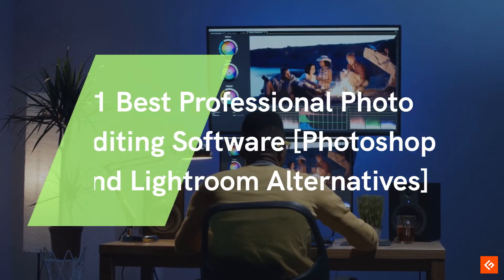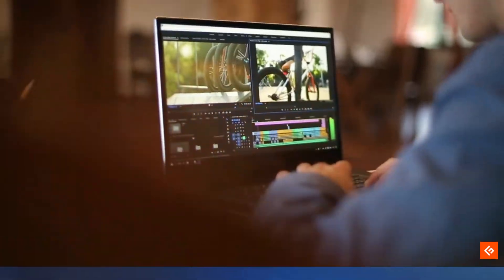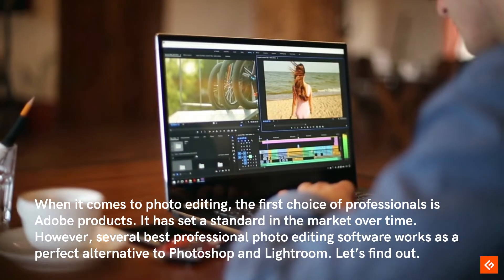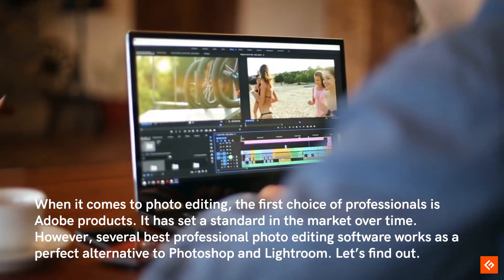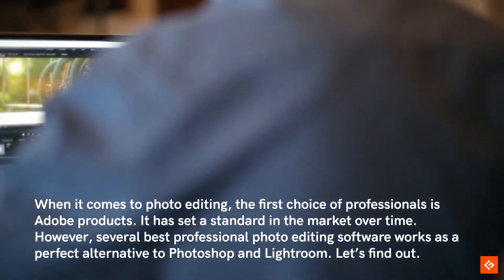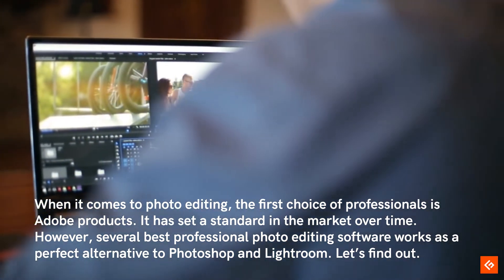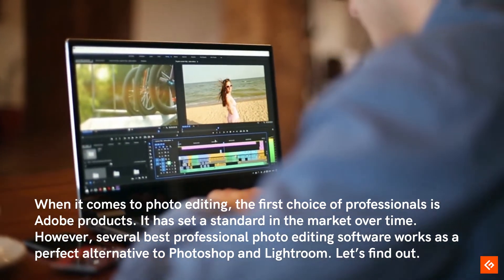11 Best Professional Photo Editing Software: Photoshop and Lightroom Alternatives. When it comes to photo editing, the first choice of professionals is Adobe products. It has set a standard in the market over time. However, several best professional photo editing software work as a perfect alternative to Photoshop and Lightroom. Let's find out.